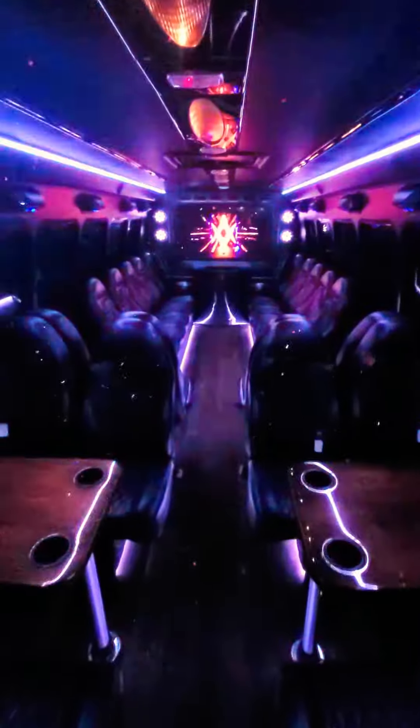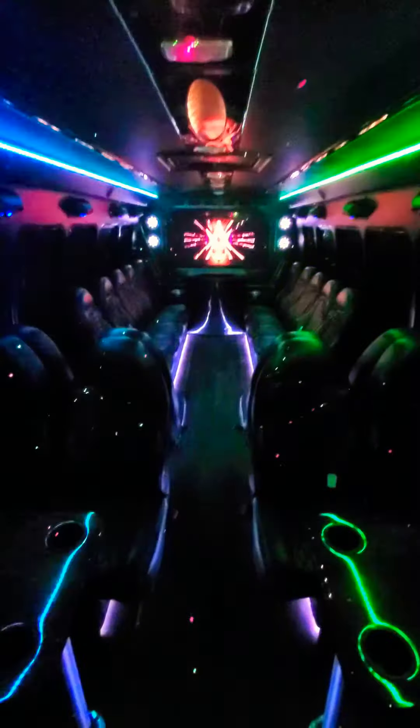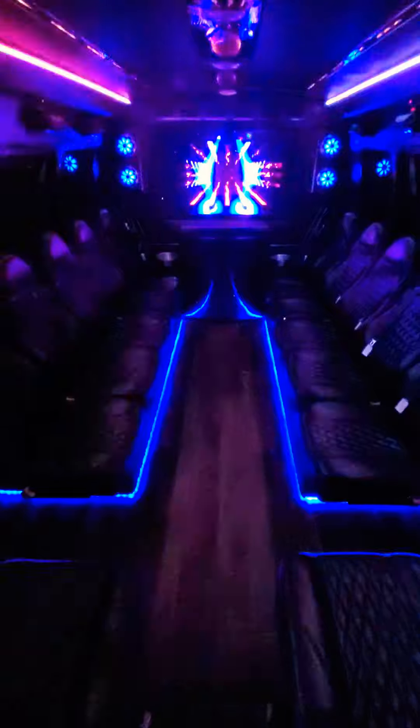Got the latest in LED technology along with laser and light show. You've got two separate tables set up here. You've got another table over here. Cup holders built in of course. Individual captain chairs throughout. Again there's more of that LED going on.